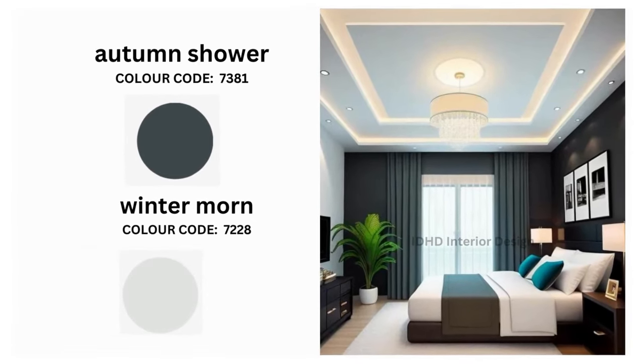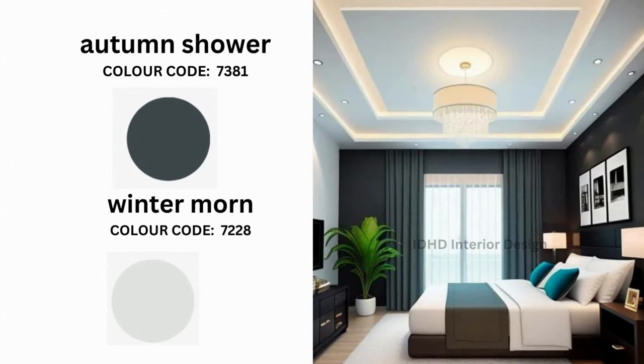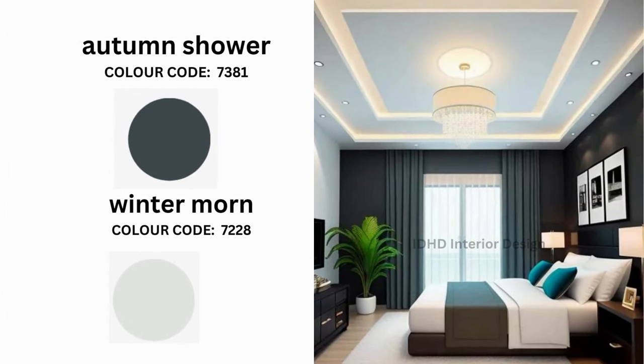Winter Mourne and Autumn Shower. Winter Mourne provides a touch of cold elegance to counteract the warmth of Autumn Shower. For those who want to create a peaceful and well-balanced atmosphere in their bedroom, this combination is ideal.